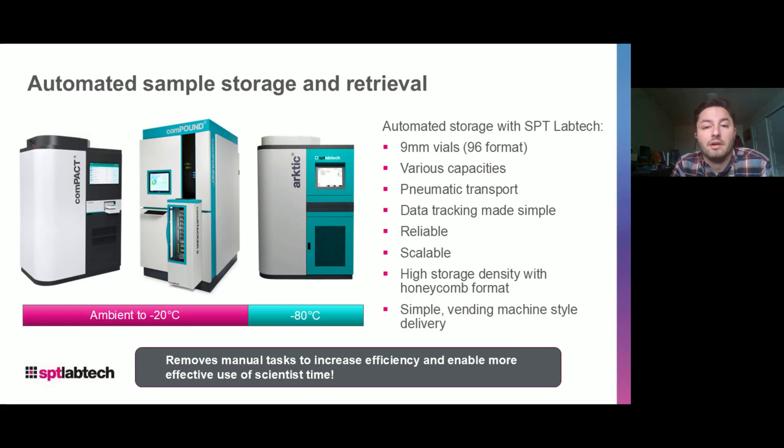Inside our sample management portfolio, we have automated storage options. We have three main products: from ambient to minus 20, we have Compact, which is new, and Compound, which is a more stable, industry staple product for the last 20-plus years, and Arctic, which is our minus 80 freezer. With SPT, all these freezers hold 9mm format vials and 96 format, with different capacities based on vial size or freezer — all distinctly pneumatic, so samples are moved without robotics, pneumatically through the stores.